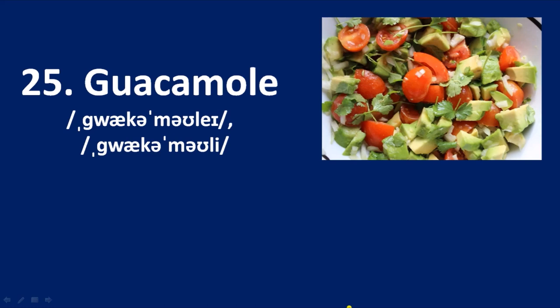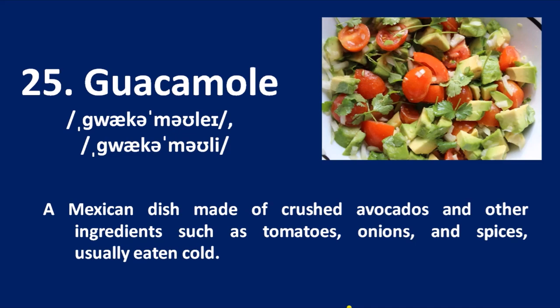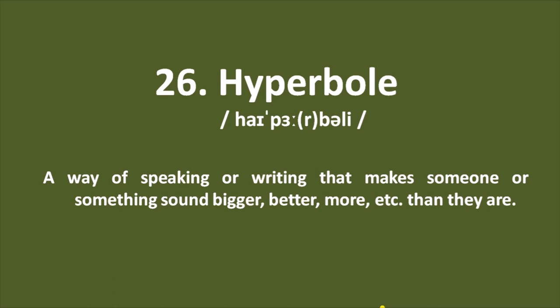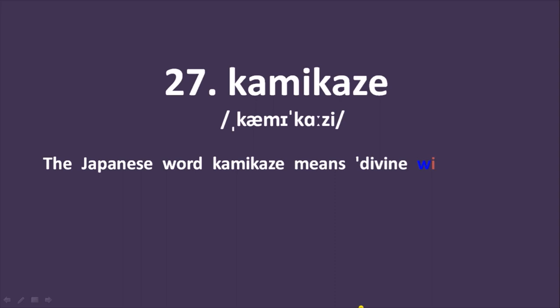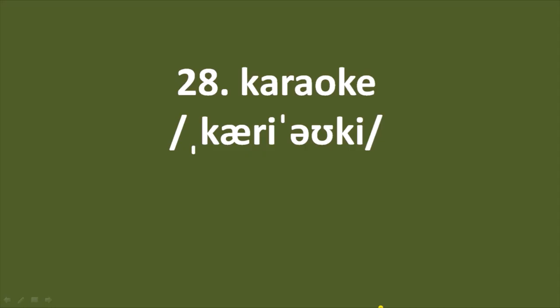Word number 25: guacamole — a Mexican dish made of crushed avocados and other ingredients such as tomatoes, onions, and spices, usually eaten cold. Word number 26: hyperbole — a way of speaking or writing that makes someone or something sound bigger, better, or more than they are; intentional overstatement. Number 27: kamikaze — the Japanese word meaning 'divine wind,' referring to pilots in World War II who made deliberate suicidal crashes into enemy targets, usually in airplanes.